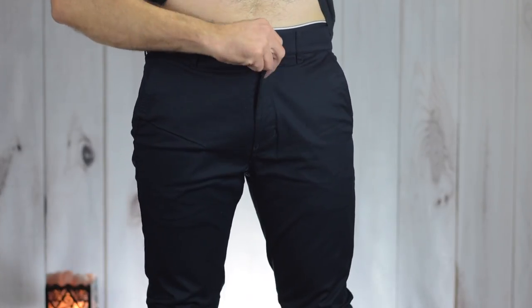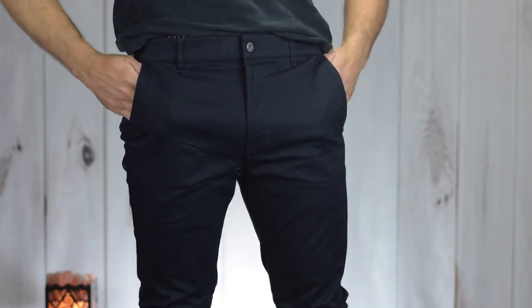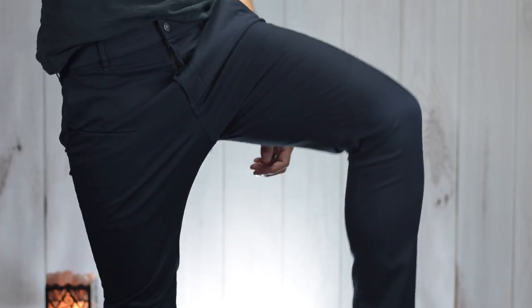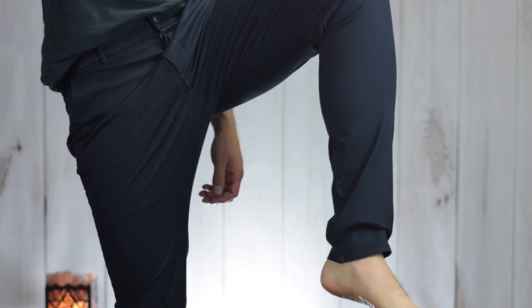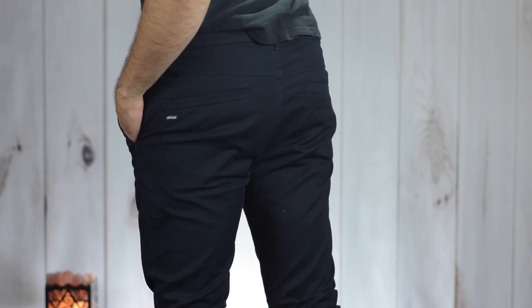First up is the pair of chinos and I really like these — the fit is great. The waist is a little bit big, which is odd because it is the right size, but it's no big deal and nothing that a belt won't fix. They feel very comfortable, they're nice and slim all the way through, and they just look and feel great.